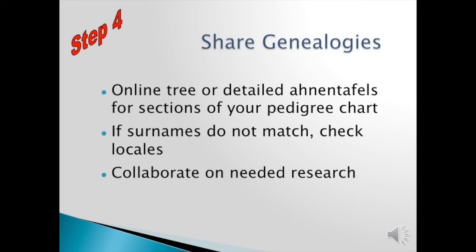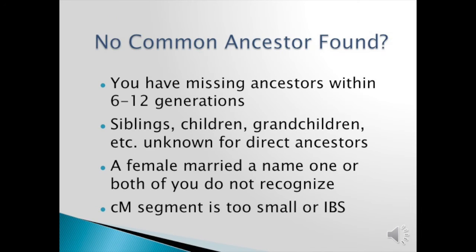After that, you need to share your genealogies — your online tree or your detailed genealogical records for sections of your pedigree chart. If surnames do not match, check locales. Collaborate on needed research. If you find no common ancestor, you may have missing ancestors within the 6 to 12 generations that this test could cover. Siblings, children, grandchildren, etc. for unknown direct ancestors are important to track and to share. A female married name that one or both of you do not recognize, or the centimorgan segment is too small — what we call IBS, identical by state — which means it's just a little piece that traveled through time from a very distant case, too small to determine a common ancestor.